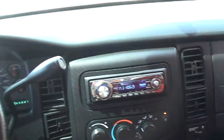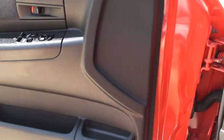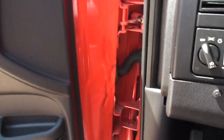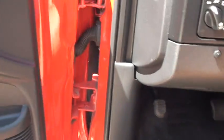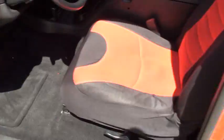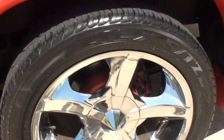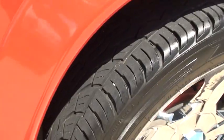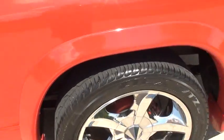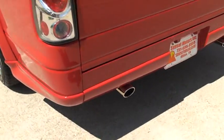Truck seems in really good shape. Got a good sound to it. It's a nice body kit, pretty wheels. Back tires are in pretty good shape. The front tires are wore a little more than the back. Dual exhaust, nice cover for it.